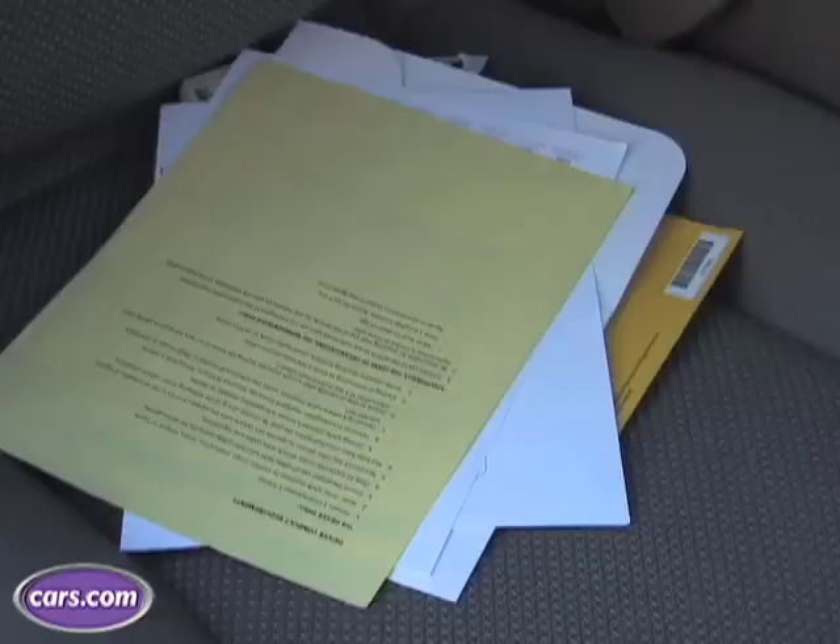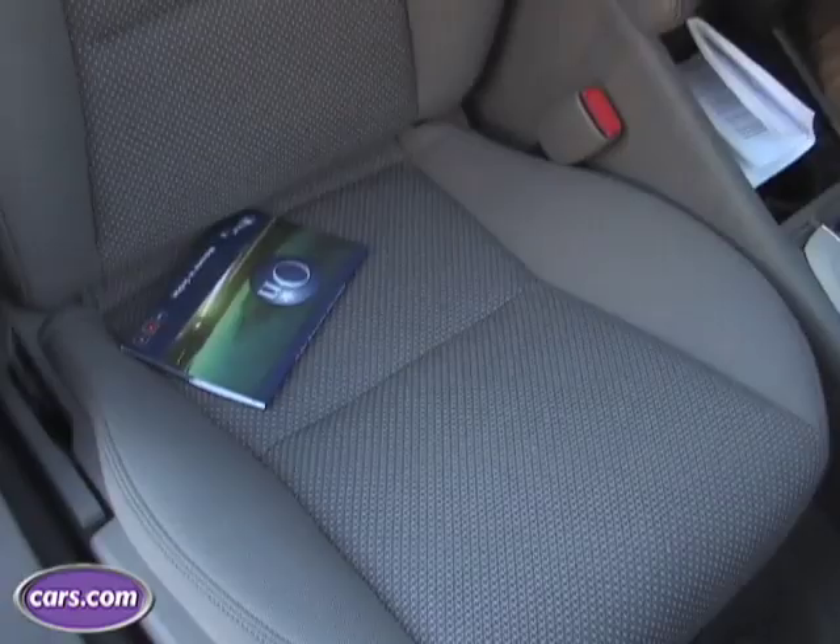The first thing you should really do is clean up your car. No one in their right mind is going to buy a car that's got soda stains all over the gear shift and is filled with fast food bags.